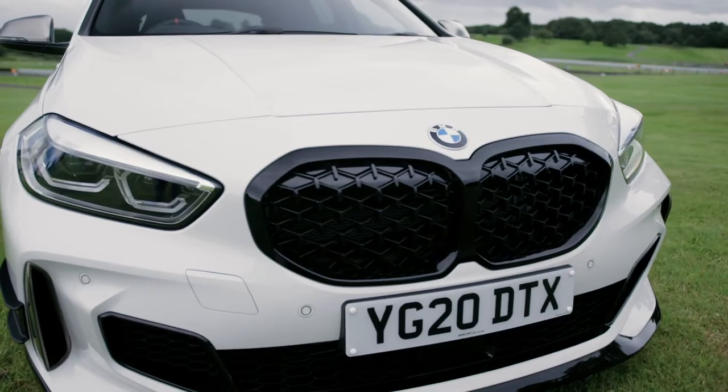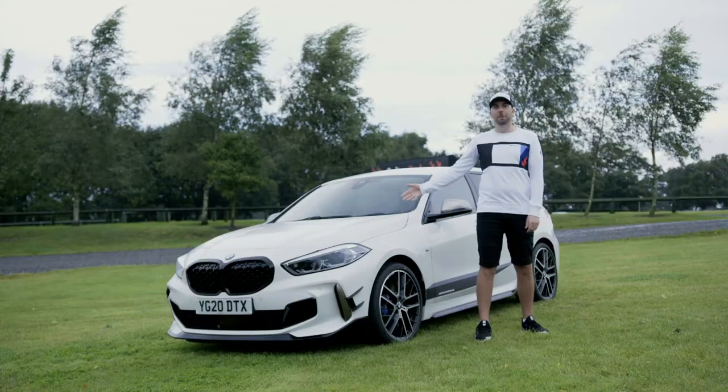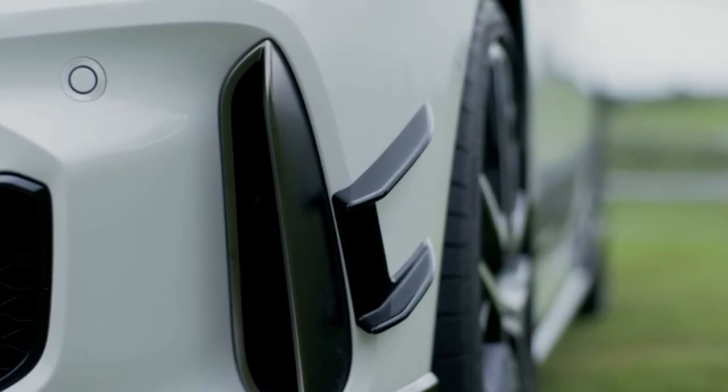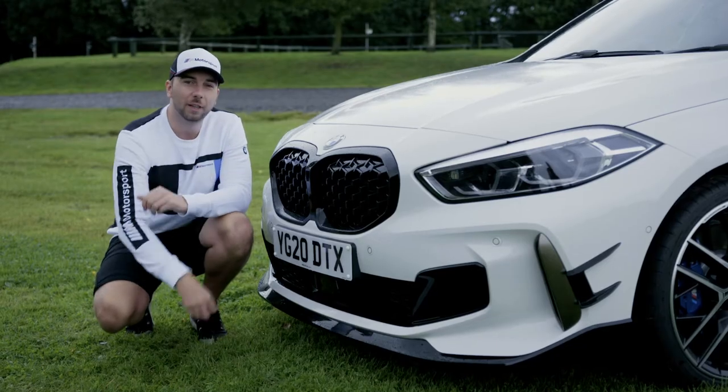My name's Tom Oliphant and I'm here with the amazing F40 BMW 1 Series and all its M Performance accessories. We have a motorsport-inspired front splitter and air flicks — they're perfectly in tune with the vehicle design and I think they just set it off perfectly.